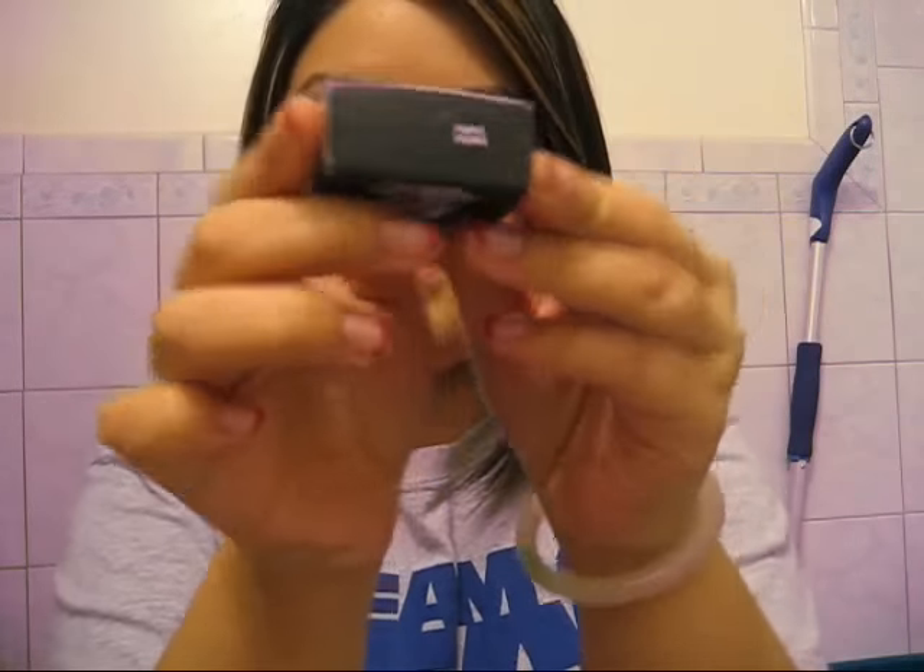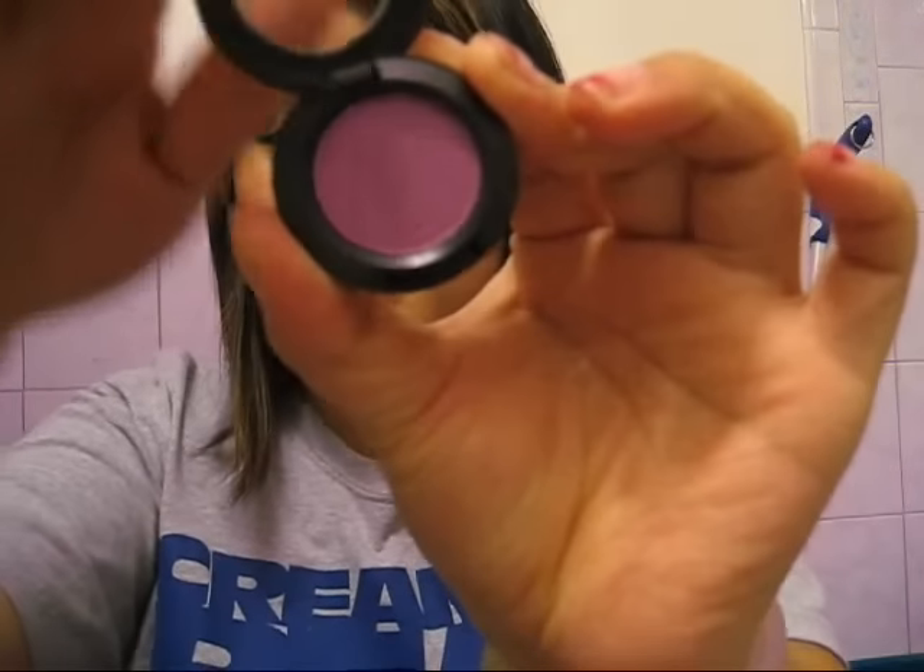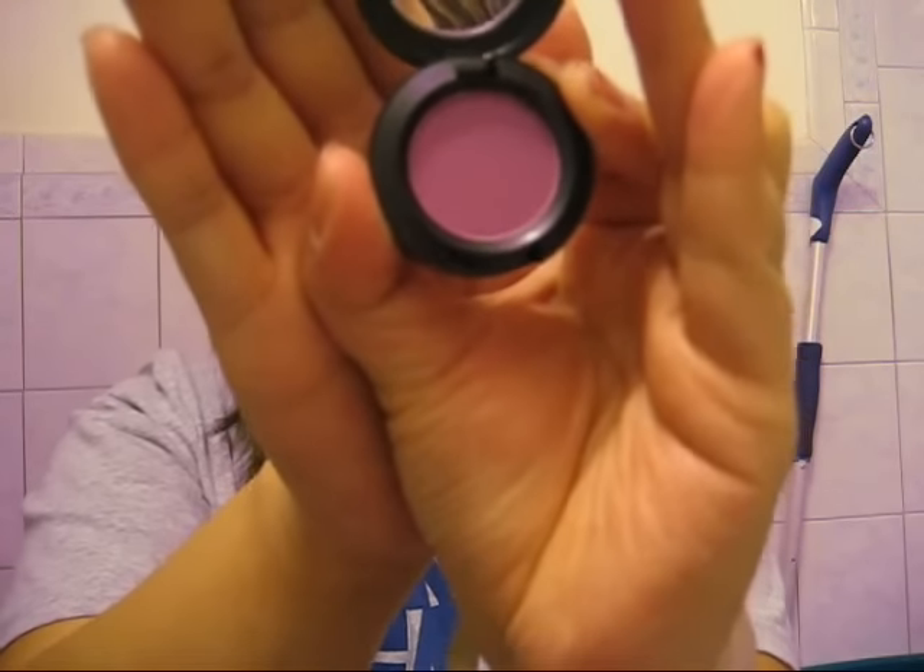Next eyeshadow I got is Purple Shower. Really pretty, and you guys know I love purple, so I have to have this. I'm so excited to use this — Purple Shower, it's freaking gorgeous. It's so pretty, I'm so excited!